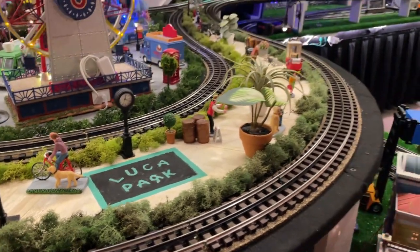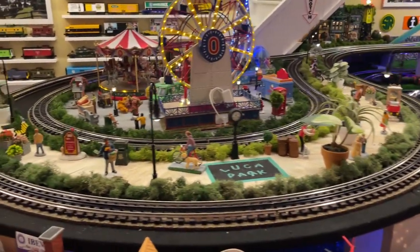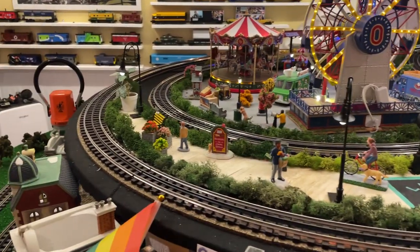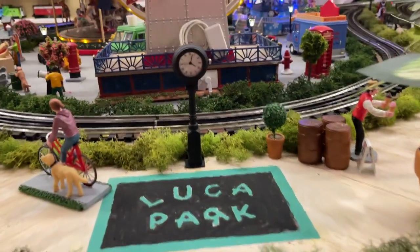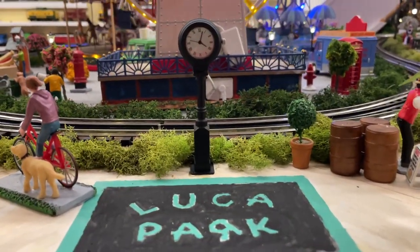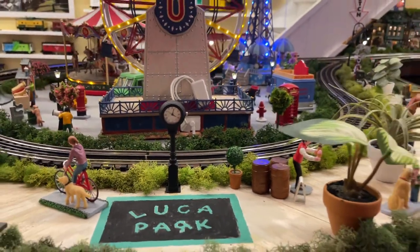Take a look at all of my people that I have out — those are all Lemax people. And look at the clock; that's a pretty cool clock, it actually works. That's a Lionel clock right there on Luca Park.